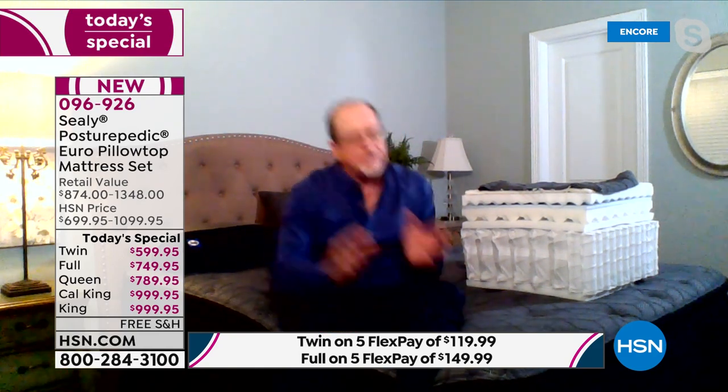Mattress-only prices: twin 499.95, full 649 and change, queen 699.95, king/cal king 899.95. Still five flex pay and 12 months of VIP financing. Do it — you're worth every single penny and it might be the best, most valuable purchase you've ever made with us here at HSN. We've got more wonderful items for your home next — stay with us.